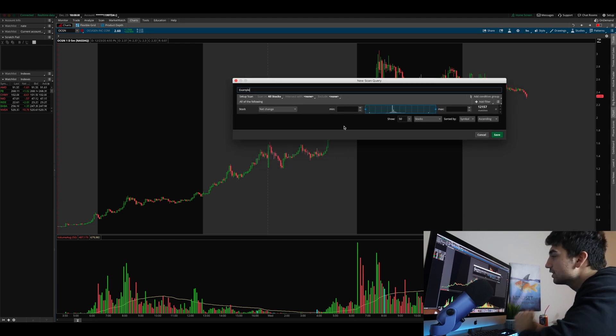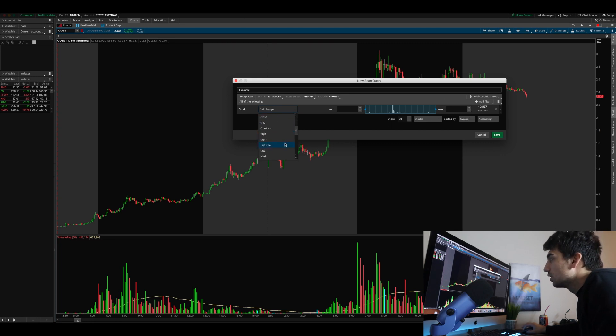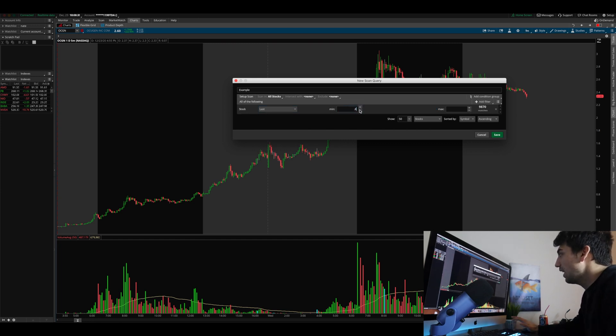When creating a scan query on thinkorswim, you get lots of options depending on your strategy. For example, you can look for stocks with RSI less than 30 if you want oversold stocks. For my personal strategy, the first filter I use is 'Last' price — changing from net change to last. I'm looking for stocks priced between $0.80 and $15. That's the price range I feel has the best possibility for the setups I'm looking for and fits my trading style.